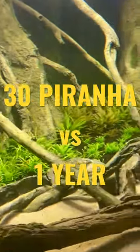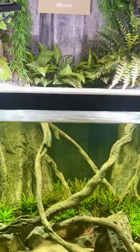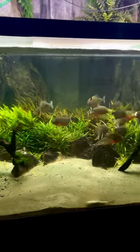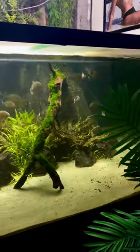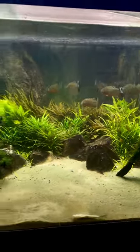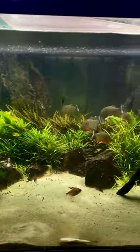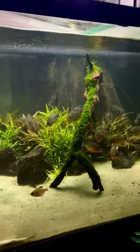This is the 700-gallon piranha aquarium just one year ago, and this is the piranha tank today. They're actually having a little bit of a meal right now — some whole fish. Isn't this just absolutely gorgeous? Some minor changes: took out some of the wood, with a real focus on the plants. Look at how they've exploded.